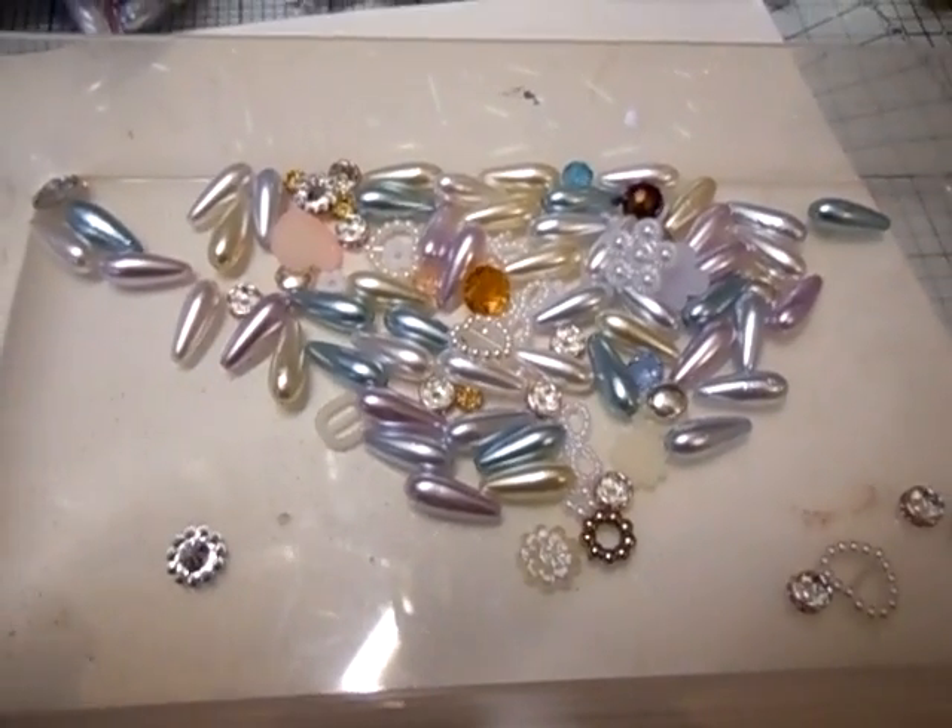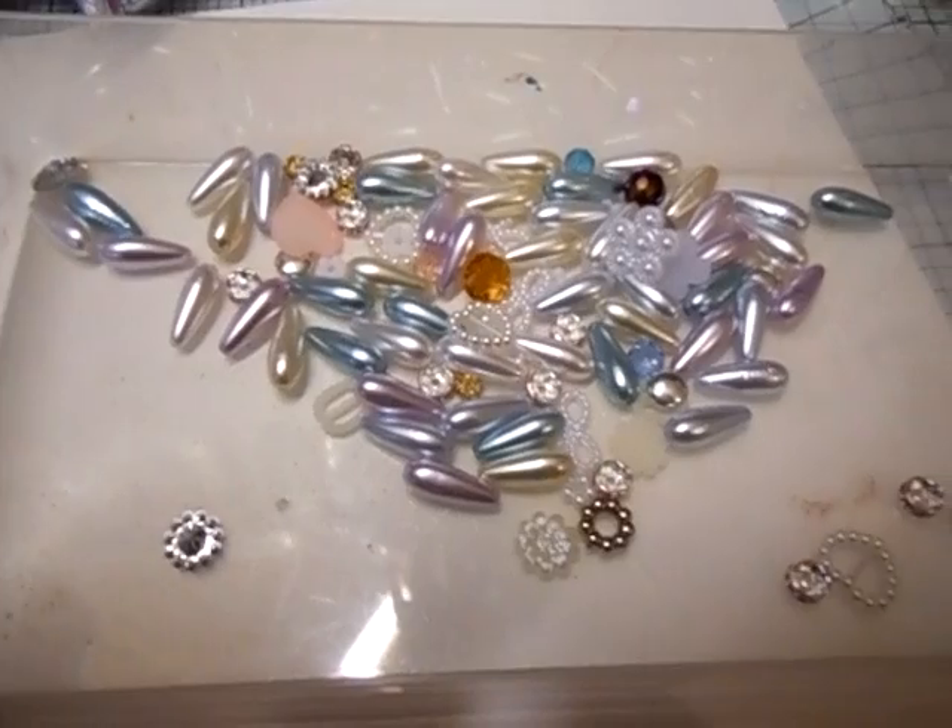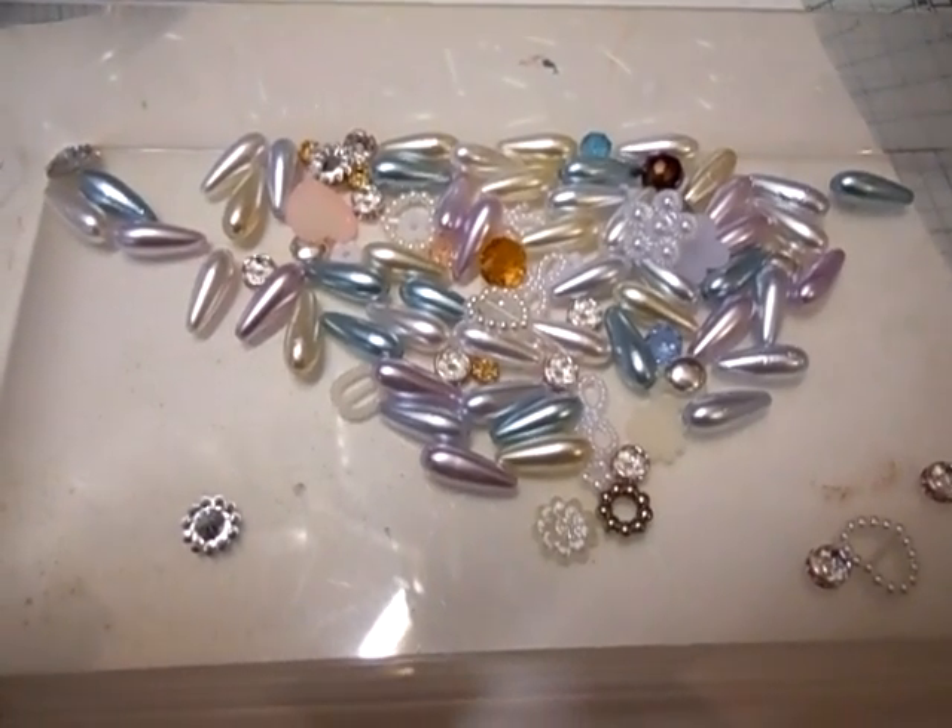Hi everyone, I'm just going to show you this little kit that's going up on Etsy right now. I do only have 10 kits available.